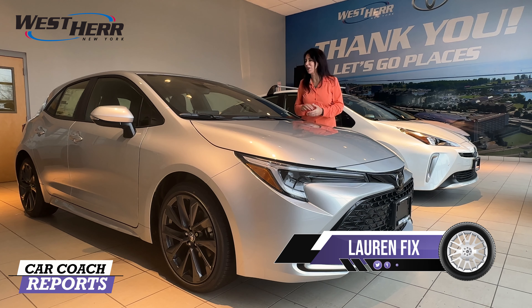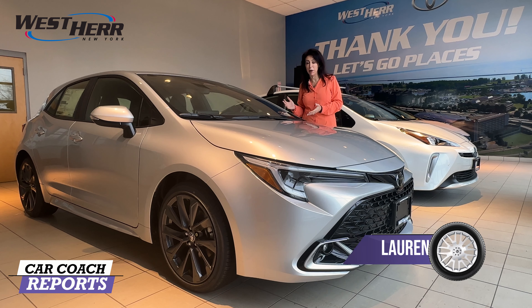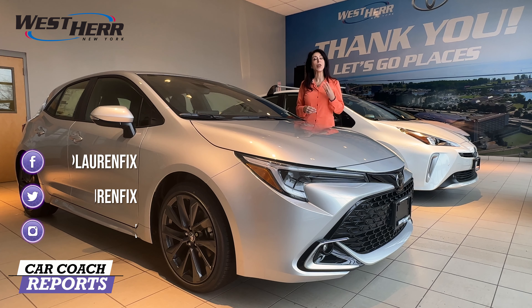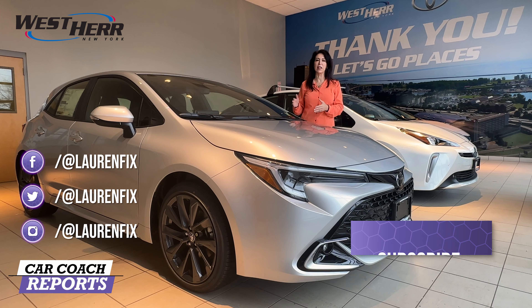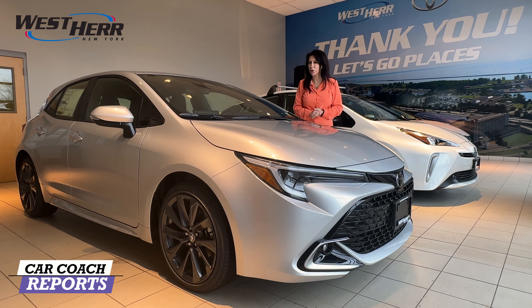Welcome back to the channel. I'm Lauren Fix. This is the 2023 Corolla Hybrid Hatchback. It's also available in a sedan, and it comes in hybrid as well as gasoline powered, so you've got two engine choices and three body style choices. There's lots of new technology and new safety. Let's take a look at what's new for 2023.